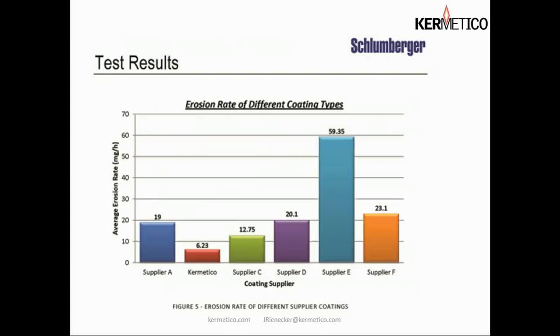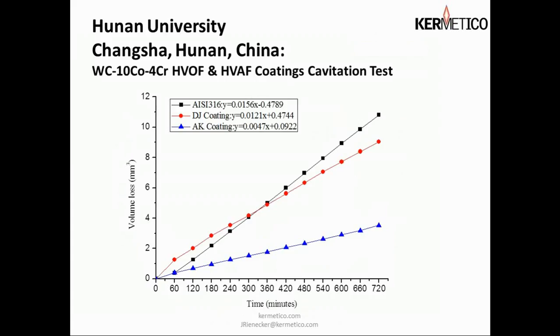Here we have yet another erosion test done in a competitive mode. All these other coatings were from presumably first-class HVOF vendors, and compared to our 6.23 milligrams per hour weight loss, the next best was at least twice that. We wouldn't even comment on the 59.35 milligrams per hour weight loss — it's hardly worth applying that coating.